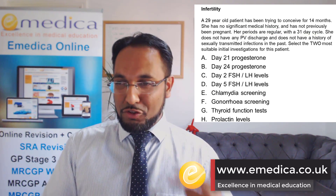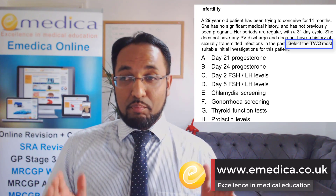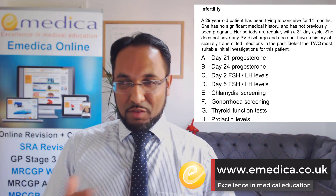First thing: this question asked for two answers. This is what we call a multiple best answer. To get the one mark, you need to get both options right — sometimes people miss that.